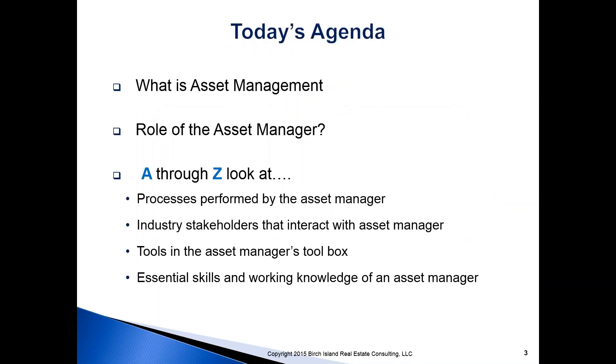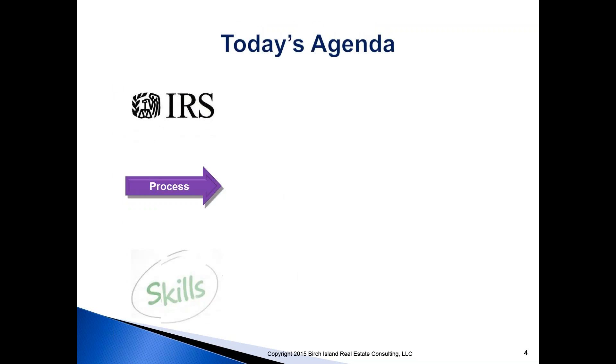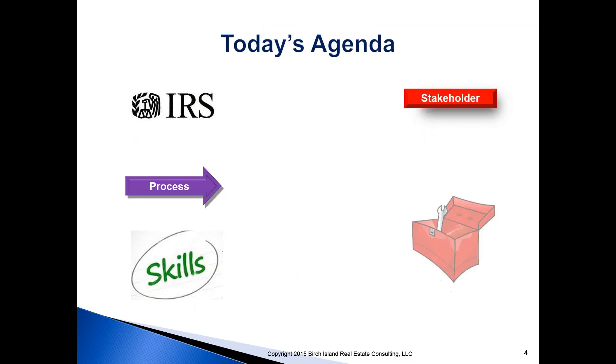The agenda for our 90-minute webcast is pretty straightforward. We'll talk about, very briefly, what asset management is and the role of an asset manager. After that, we're going to dig into the ABCs of asset management, A through Z, looking at the processes, the skill set, the stakeholders, the tools that an asset manager would use, and the key forms.